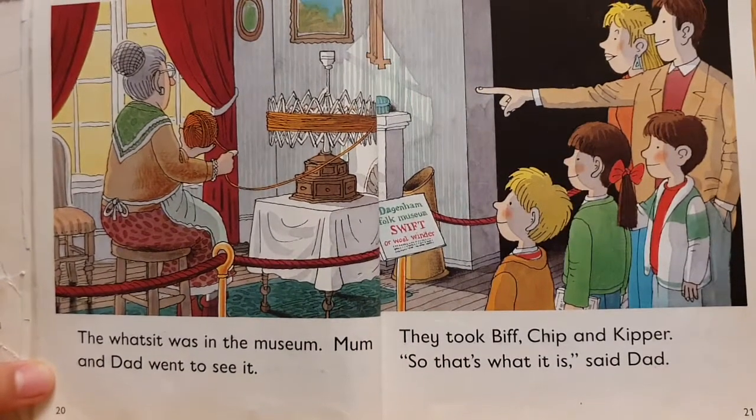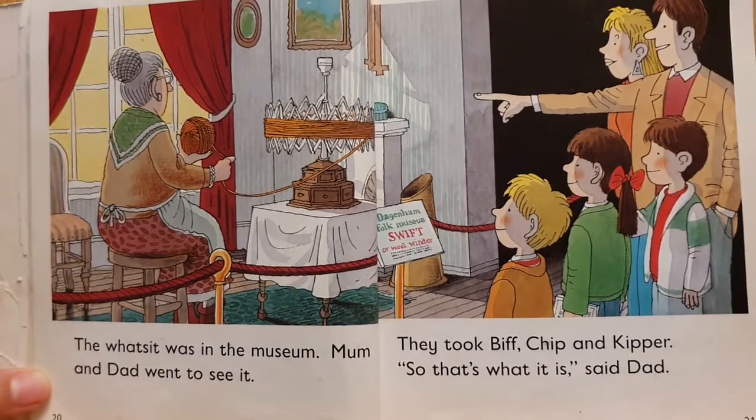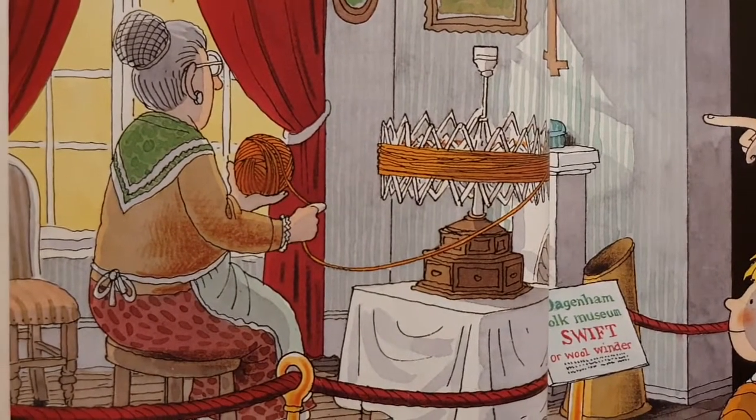The what's-it was in the museum. Mum and Dad went to see it. They took Biff, Chip, and Kipper. So that's what it is, said Dad.